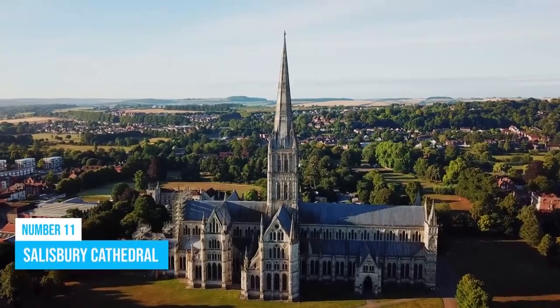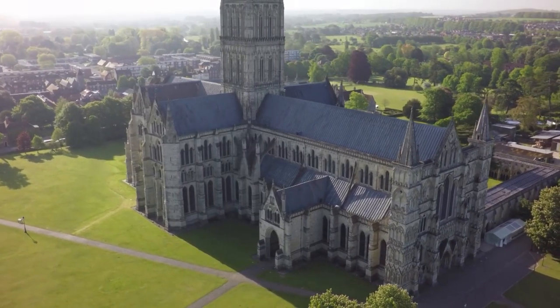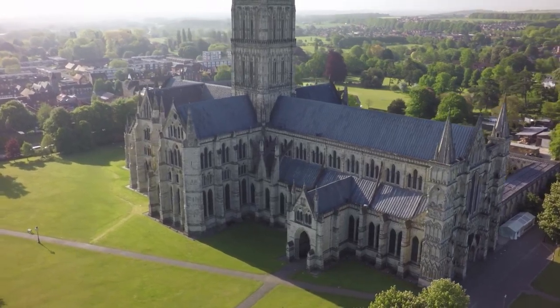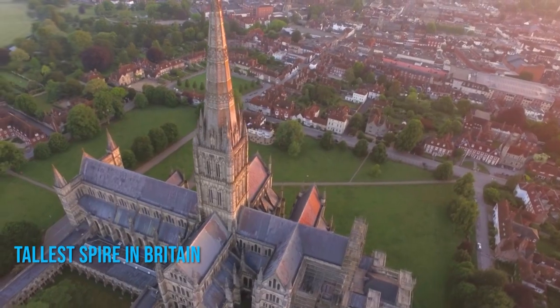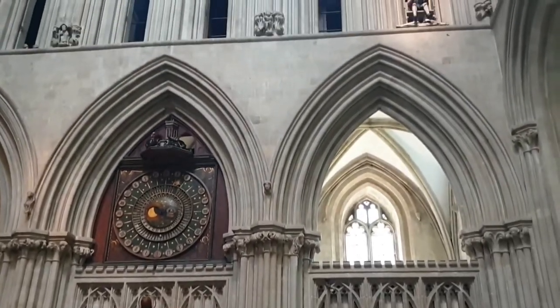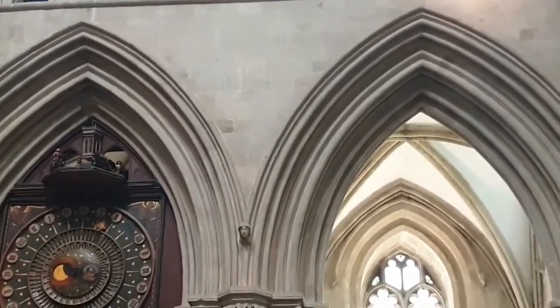Number 11: Salisbury Cathedral. Welcome to Salisbury Cathedral, a timeless marvel in this medieval cathedral city. Its 404-foot spire, the tallest in Britain, adds to its allure. Embrace history while exploring the world's oldest working clock, an impressive testament to eight centuries of craftsmanship.